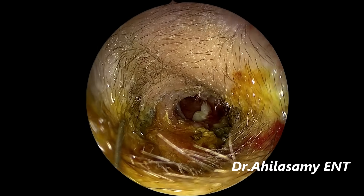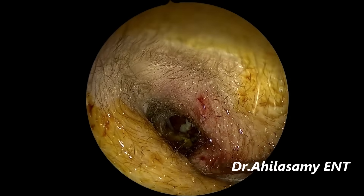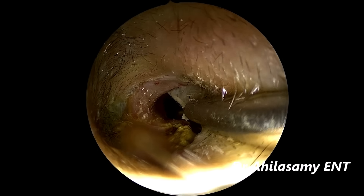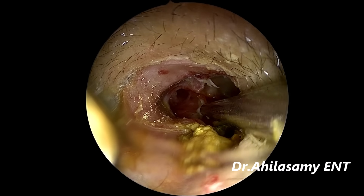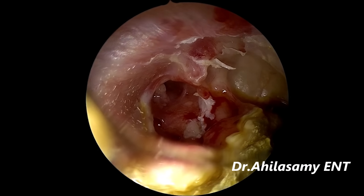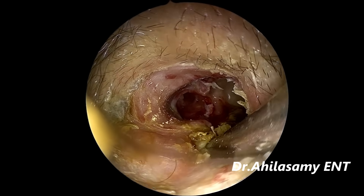Usually I prepare the ear canal with hair removal cream. Unfortunately in this case I didn't use it, so I had to trim the hair with iris scissors. On the table there are cholesterol flakes being removed with suction — a 16-gauge suction. Some part of the middle ear cholesteatoma is also sticking over the promontory and being taken out. You can see the eustachian orifice is quite wide open, and there are no ossicles — all ossicles are eroded; only the stapes footplate was remaining.